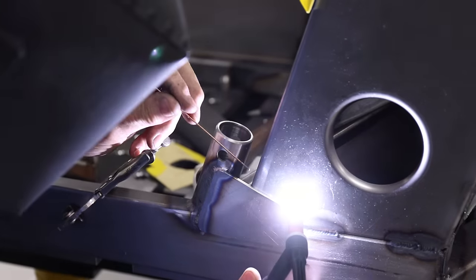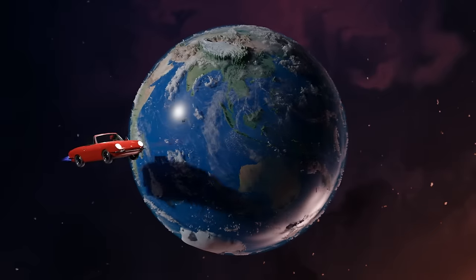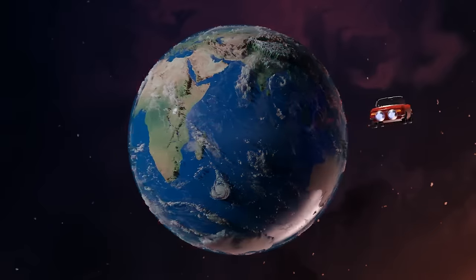Now that we know what the car is, we can explain the name. RatsoFab. FAB, of course, is short for fabrication. And RATSO is Italian for rocket. RatsoFab.